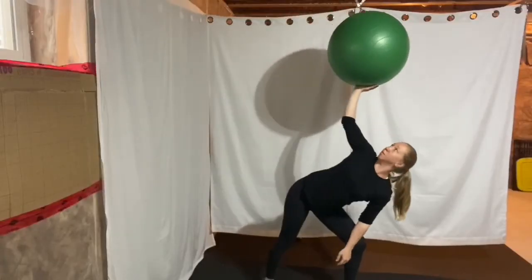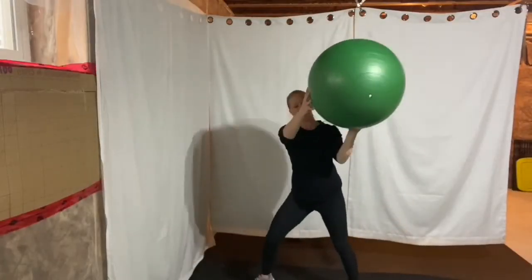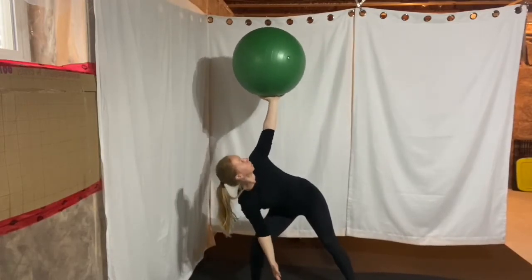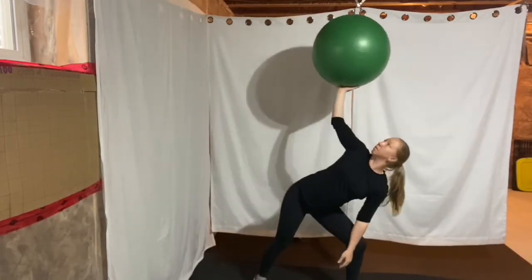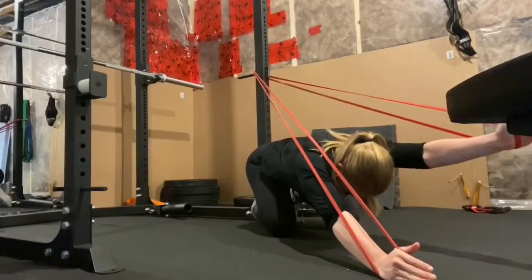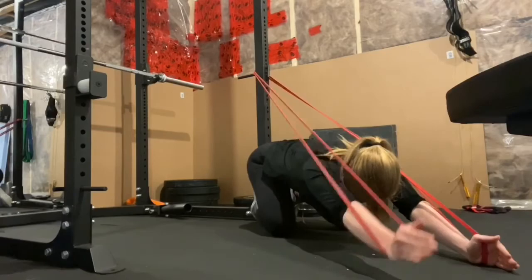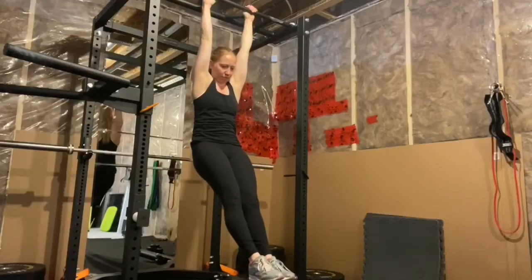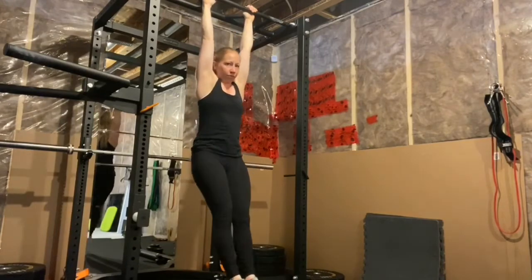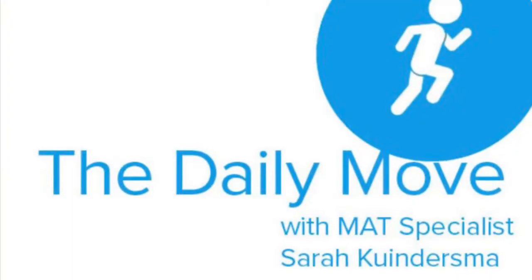Welcome back to The Daily Move. Today is week four, day four. Congratulations on completing the four-week mobility challenge. Before we get started, make sure to hit that like button and pat yourself on the back for completing all 16 days. Today you're not going to need any equipment — all you're going to need is some space. So clear some room and let's get started.